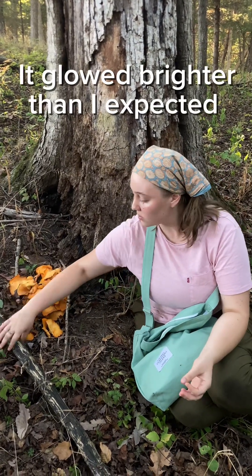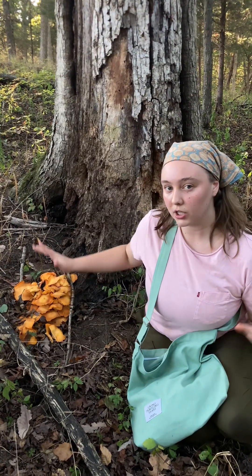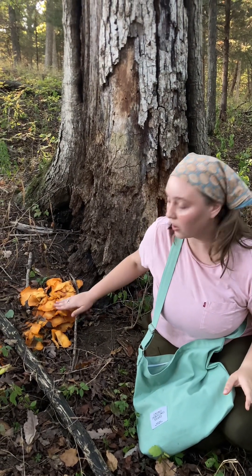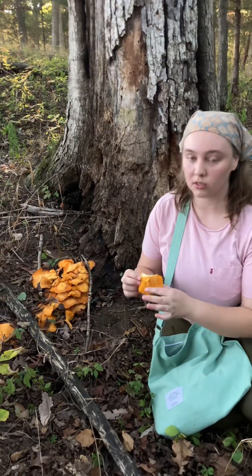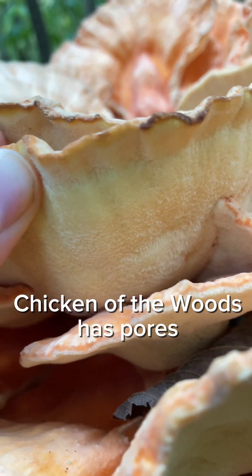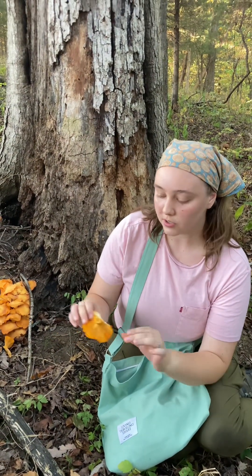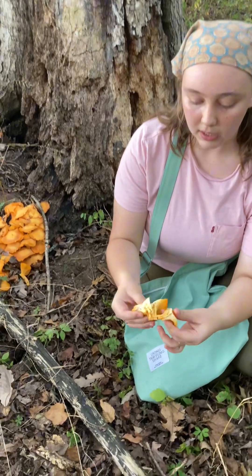I'm going to take one of these home and see if I can see it glowing in my house — I'm not sure how well it'll actually show. It does look a lot like chicken of the woods because of it kind of growing in layers like that, but all you have to do is flip it over and see those gills on the bottom and you'll know for sure that that is not chicken of the woods.